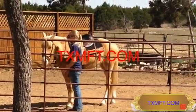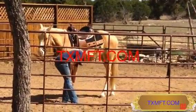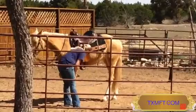This is Lace. She's a registered Missouri Foxtrotter, Champagne, six-year-old mare.